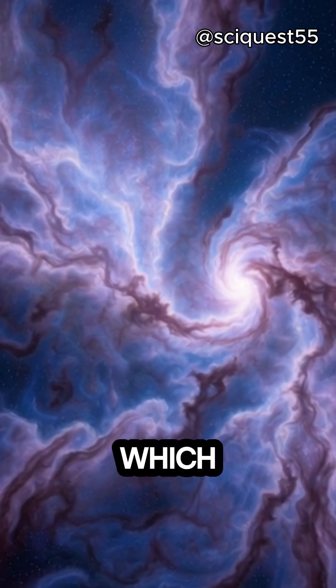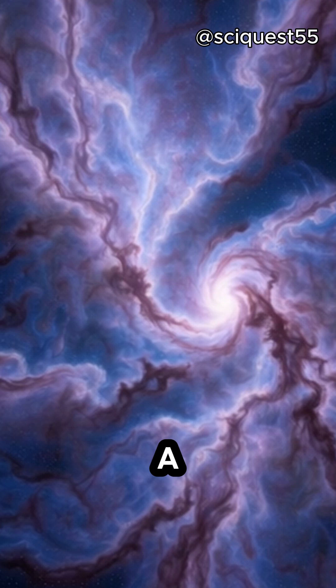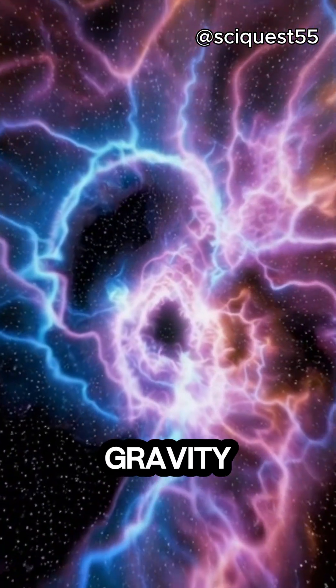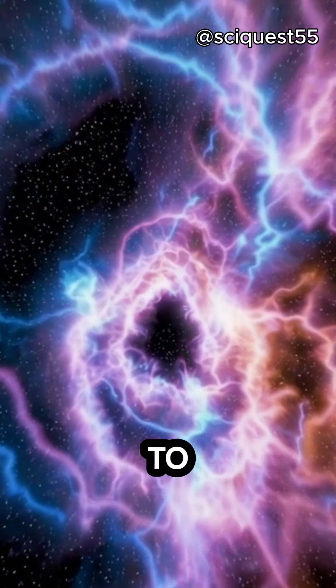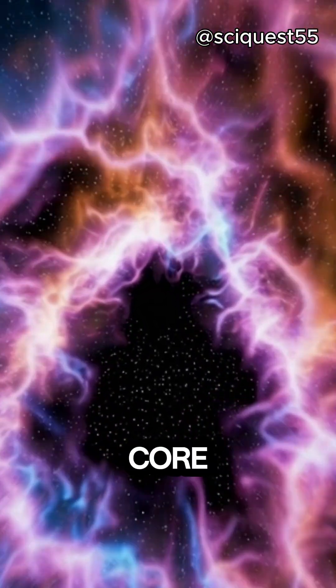Stars form in nebulae, which are vast clouds of gas and dust in space. When parts of a nebula collapse under their own gravity, the material begins to compress and heat up, forming a dense core.